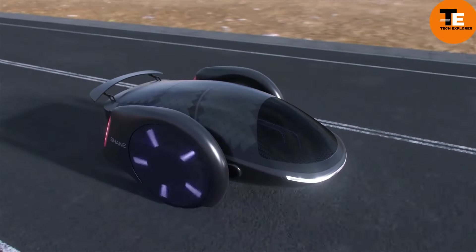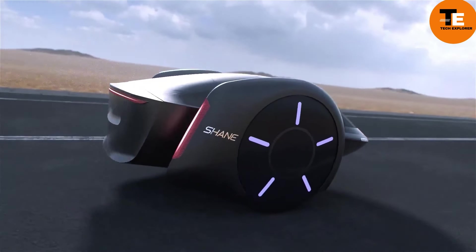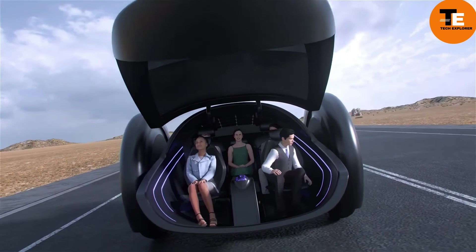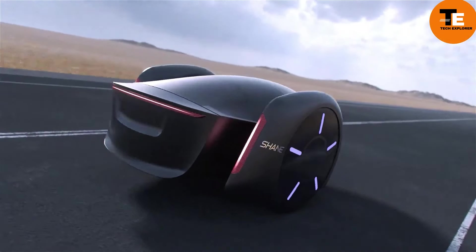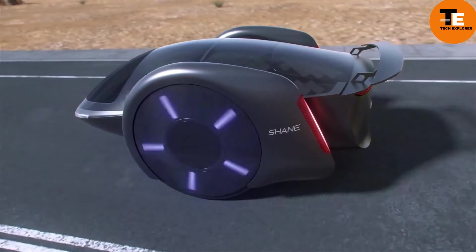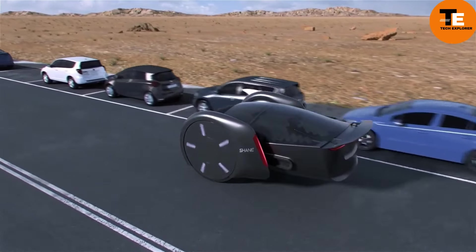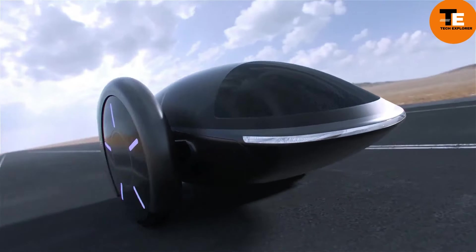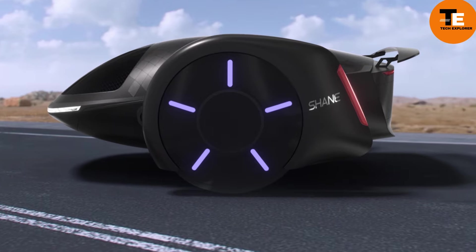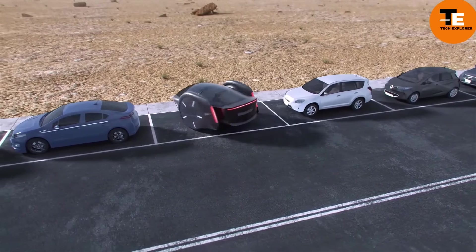Inspired by the innovative spirit of the hoverboard, Chain Care presents a bold vision for urban transportation. With its two-wheel electric design and smart sensors, it offers unparalleled stability and efficiency on city streets and highways. Still in the conceptual stage, it represents a promising step towards revolutionizing urban mobility, offering practicality and sustainability, with a streamlined appearance and futuristic features for commuters seeking a more dynamic and eco-friendly way to navigate urban environments.